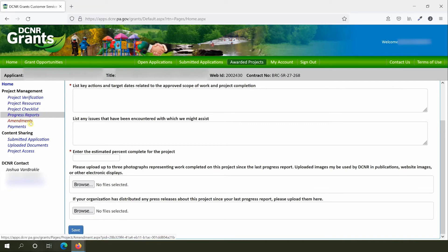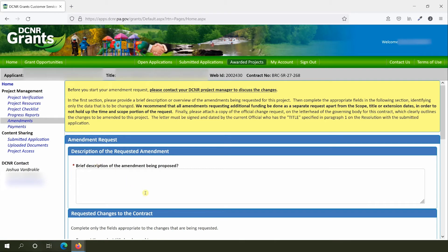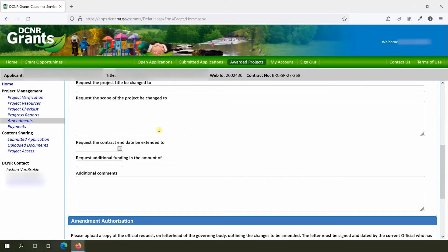If you need to make a major change to your project, such as adding a new scope item or requesting more funds, you'll need to do that through a contract amendment. Amendments are handled through the Amendments tab on the portal. However, before starting an amendment request, always contact your DCNR project manager first. To request an amendment, click on the Request an Amendment button. You'll be asked for a description of the amendment and what changes you want to make, such as changes to project scope or extending the contract end date. You'll also need to submit an official request letter on organizational letterhead. Be sure to talk to your DCNR project manager before making a request through the portal.